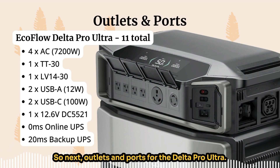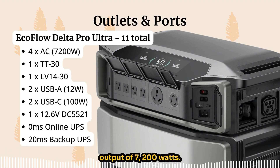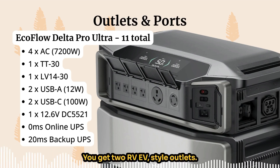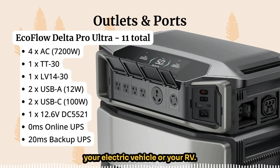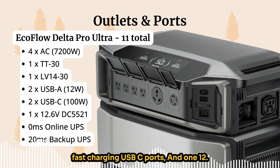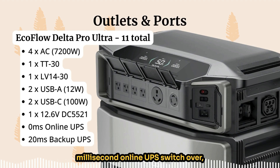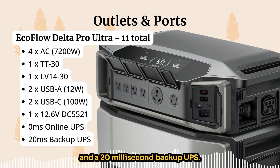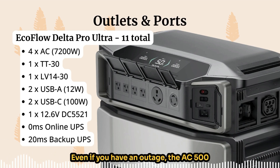For outlets and ports, the EcoFlow Delta Pro Ultra gives you 11 total: four AC outlets at 7200 watts, two RV/EV-style outlets — one TT-30 and one L14-30 — great for electric vehicles or RVs, two regular USB-A ports, two fast-charging USB-C ports, one 12.6V DC 5521 port, plus a zero-millisecond online UPS and 20-millisecond backup UPS so connected devices won't lose power during an outage.